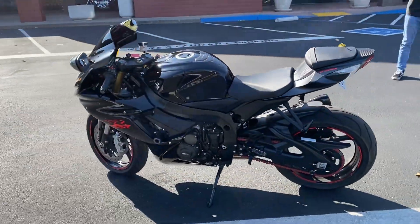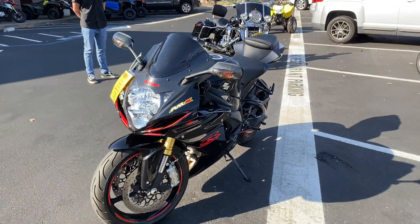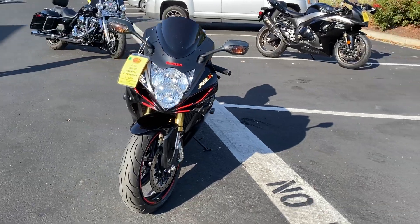This is the one you've been waiting for. It's got frame sliders, adjustable levers, blacked out Brembo brakes.